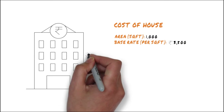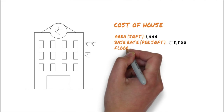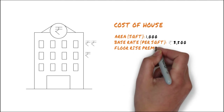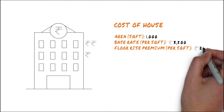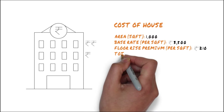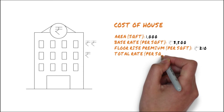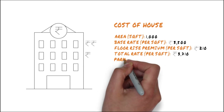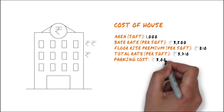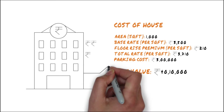Now let's assume that you've selected a property facing the pool and on the 19th floor. The builder might add a premium for the floor rise and desirable location. Let's assume that this total premium amounts to 210 rupees per square foot. So, adding 210 rupees per square foot to the base price of 3500 per square foot, the total cost of your property amounts to 3710 rupees per square foot. Adding this to the parking cost gives a sale value of 40 lakh 10,000 rupees.